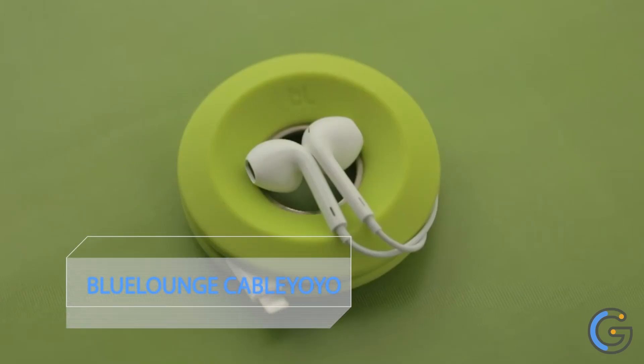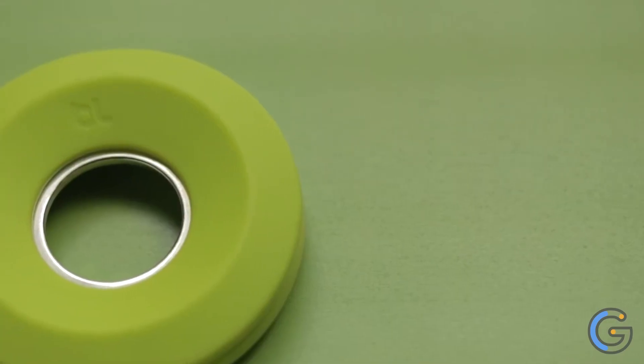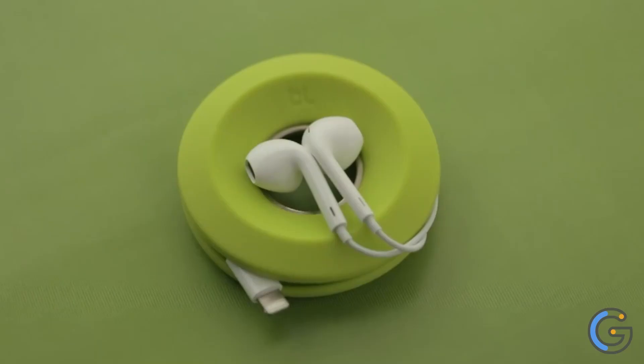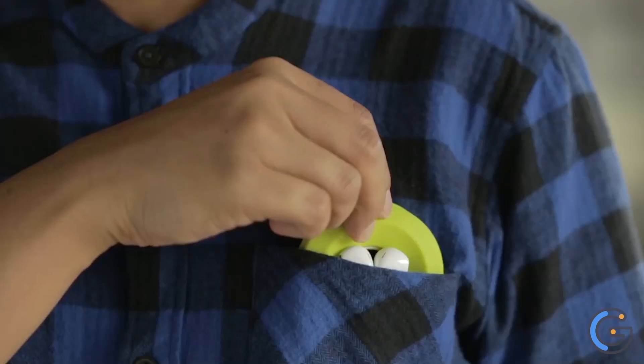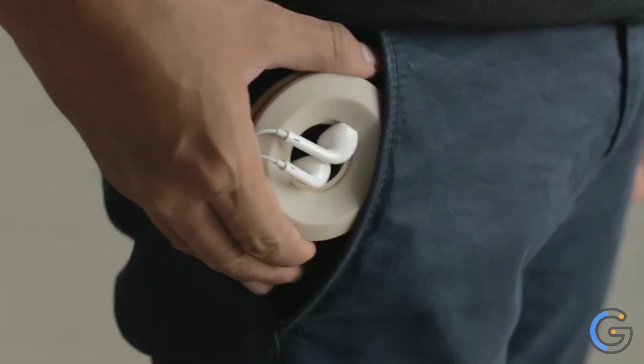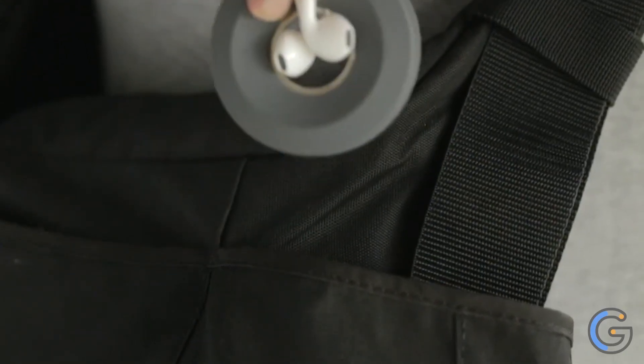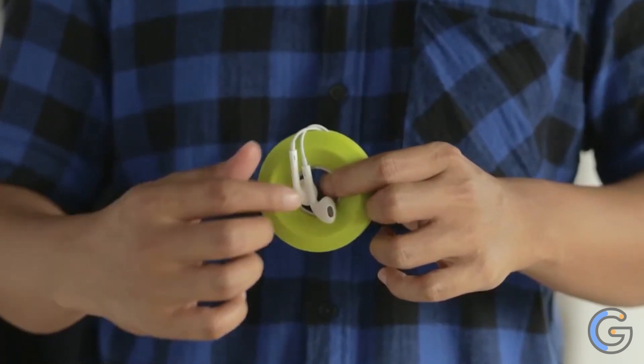Blue Lounge Cable Yoyo. It seems simplistic, but the Blue Lounge Cable Yoyo is actually a genius way to keep your earbuds tangle-free and safe while traveling. The silicone spool stores and protects the cord, while the magnetic center clasps onto the earbuds. They come in dark gray, light gray, or green, and fit anywhere from your pocket to your laptop case.